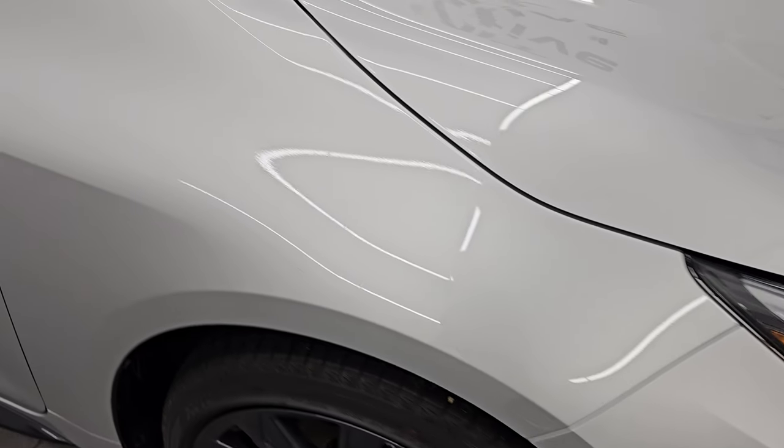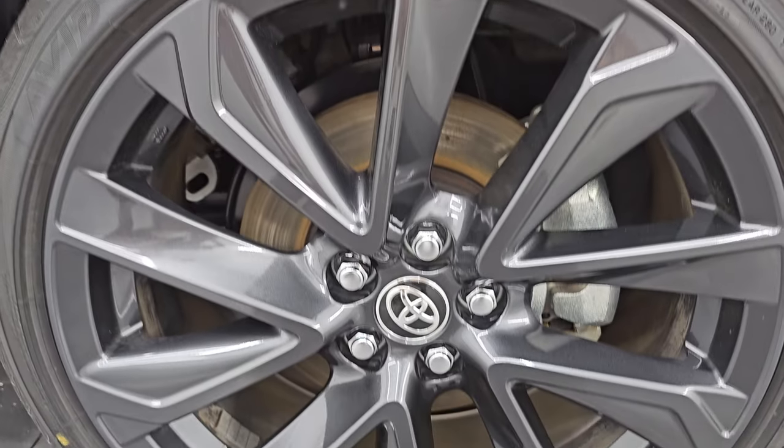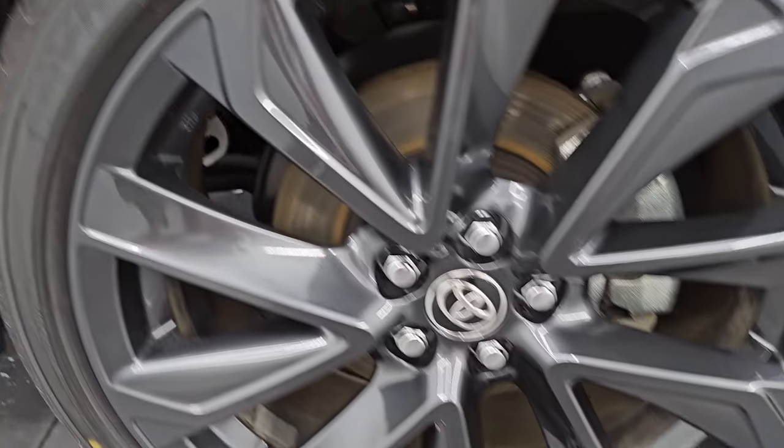Passenger side front fender — absolutely perfect. And the passenger side front wheel, no major scuffs or scrapes on there. Take a look at that classic silver metallic. It has a lot of metal flake in it — really a fine silver, very similar to Chrysler's bright silver.